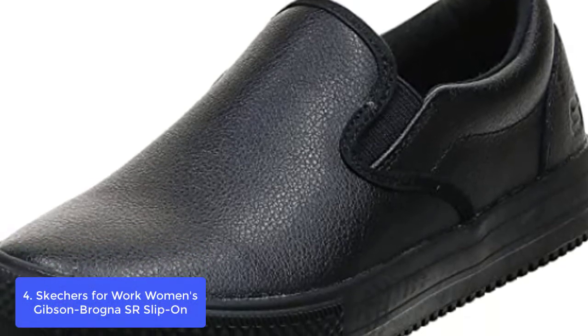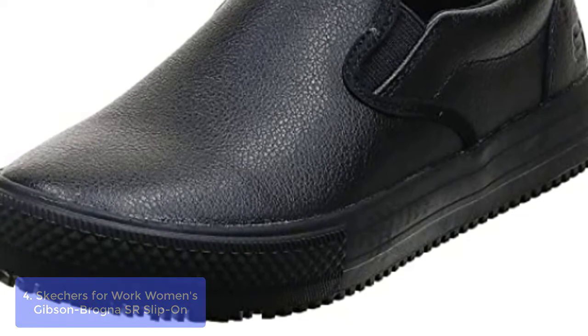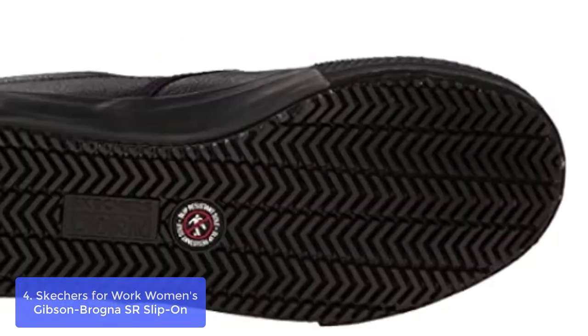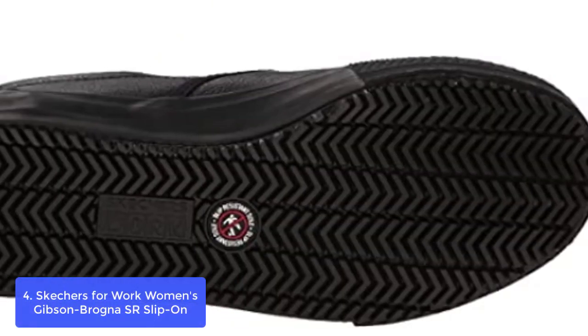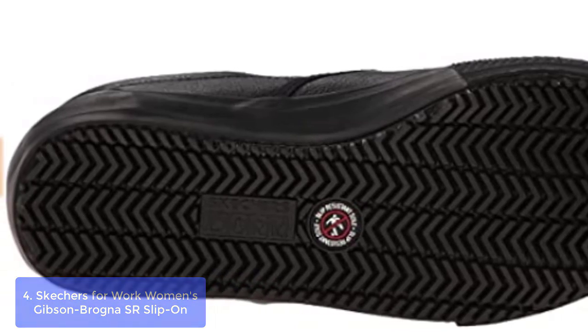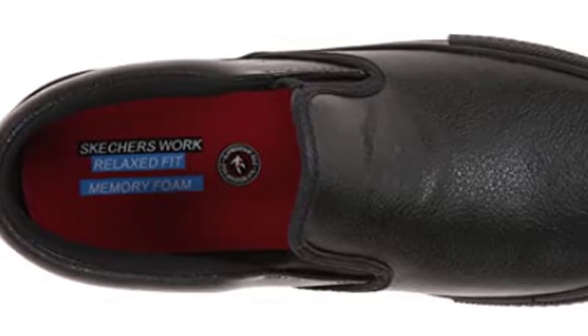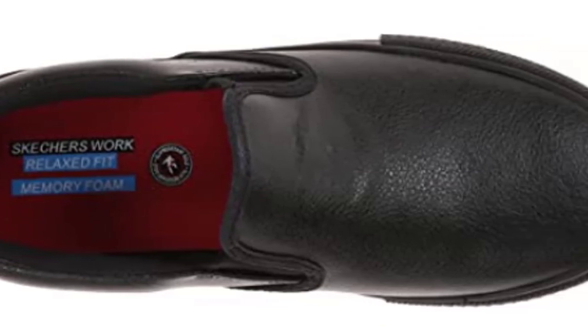Skechers for Work Women's Gibson Brogna Work Slip-On. The Skechers Women's Gibson Brogna Work Slip-On is a popular style that you won't want to miss out on. The padded collar will fulfill the comfort of your feet. These textured Skechers feature one of the most versatile designs on the market, giving both men and women a sleek look that works in all seasons.